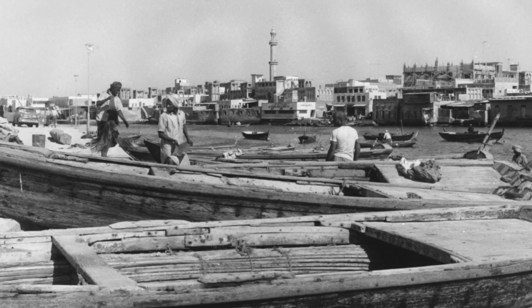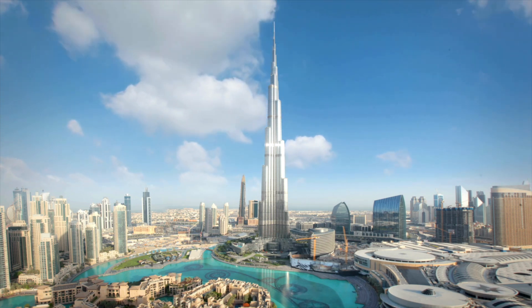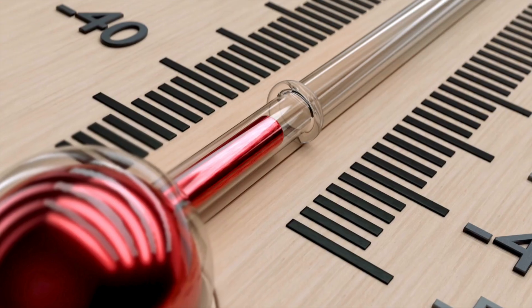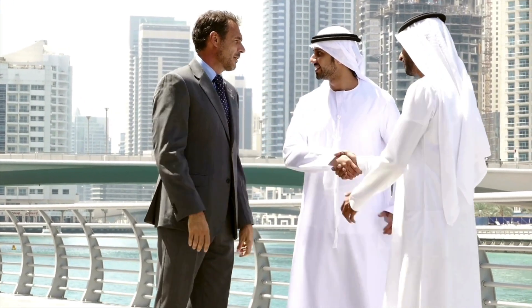Despite its modest beginnings as a small fishing village, Dubai, the Gold City, has evolved into an ultra-modern, impressive metropolitan city situated right in the heart of the Arabian Desert. Given that the temperatures are high enough to literally boil an egg on the sidewalk, who in their right mind would willingly want to live there? Well, we all know the answer. The Emiratis came up with a brilliant way to fix this problem.